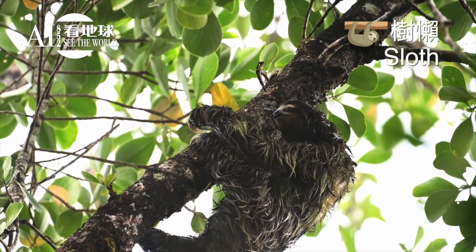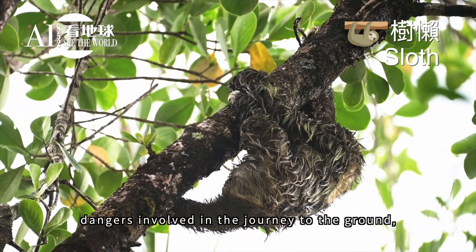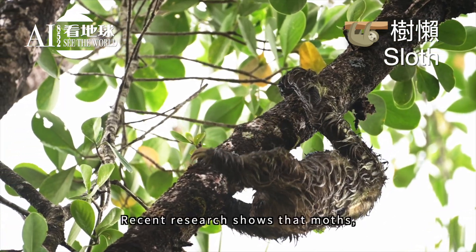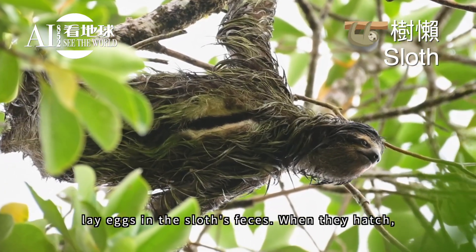Considering the large energy expenditure and dangers involved in the journey to the ground, this behavior has been described as a mystery. Recent research shows that moths which live in the sloth's fur lay eggs in the sloth's feces.